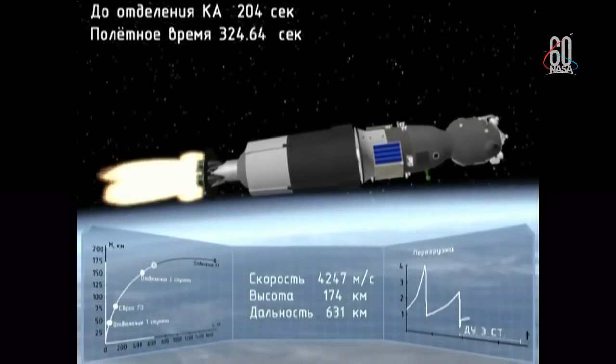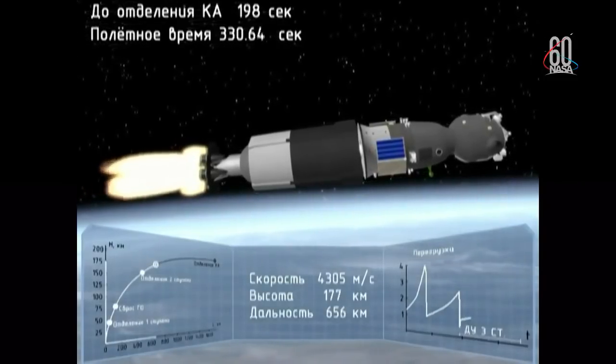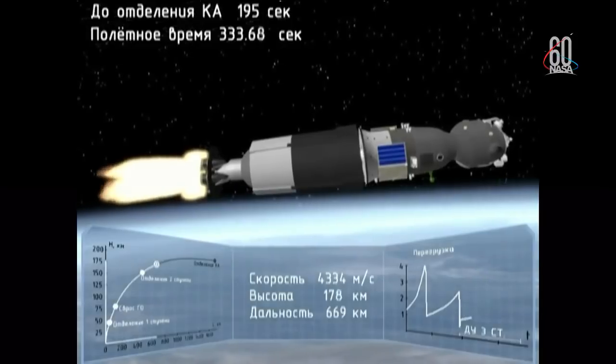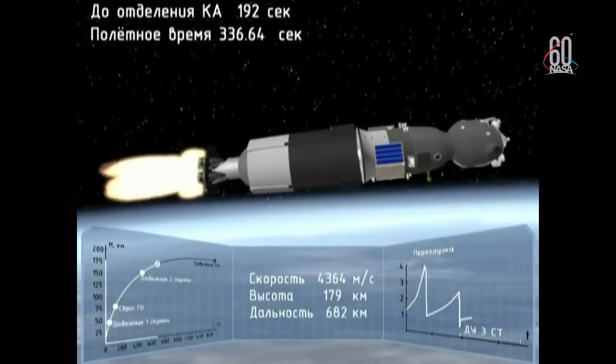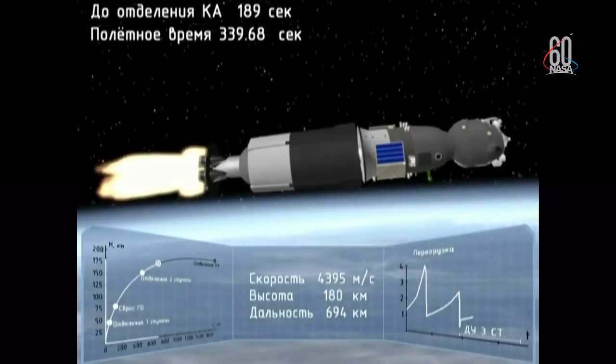The overload has started. The overload has started. Yes, we are getting ready for the G-load. Time 12:46 — G-load is 6.7, copy. We are feeling rotation. The G-load is going down. 18:46:20 — G-load is 2.72 and going down.